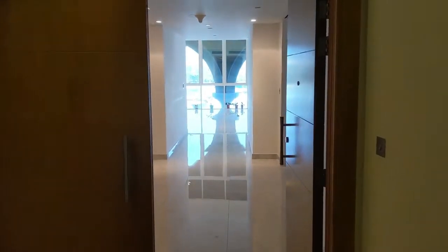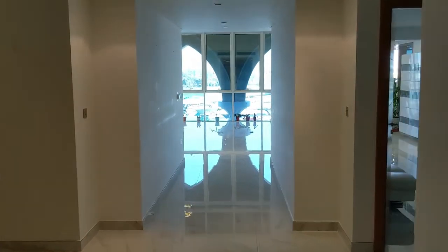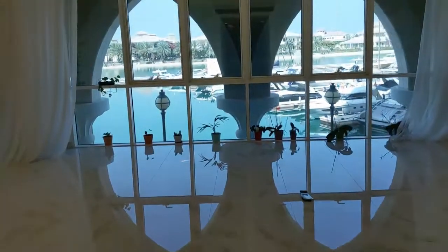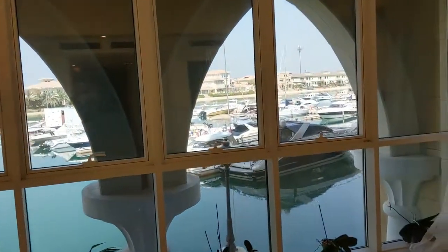Welcome to our new home. This is the apartment we just purchased on the Palm Jumeirah. It is 5,000 square feet of beautiful porcelain, crystal porcelain tiles, with a view of the ocean. This is the Marina Residences 5.